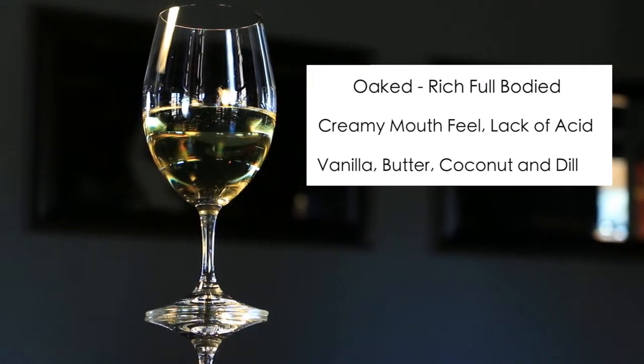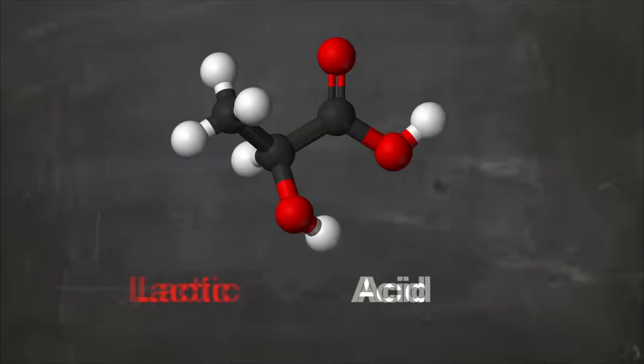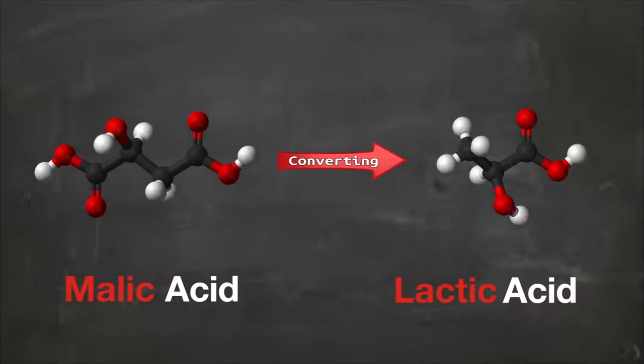There's usually an extra step taken in the making of oaked Chardonnays, which we can consider a secondary fermentation. The winemaker introduces a lactic acid into the container that holds the wine. The lactic acid goes to work and causes a mass mutation on all of the malic acids, and converts all of the malic acids into lactic acids, hence the creamy feeling and taste in the mouth.